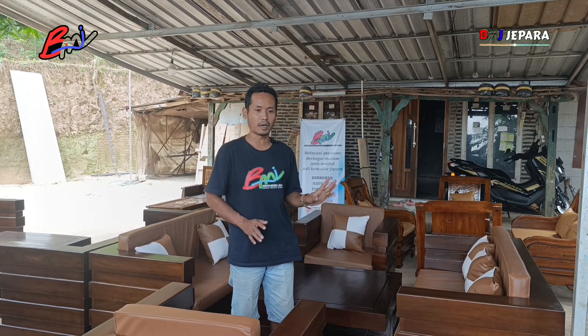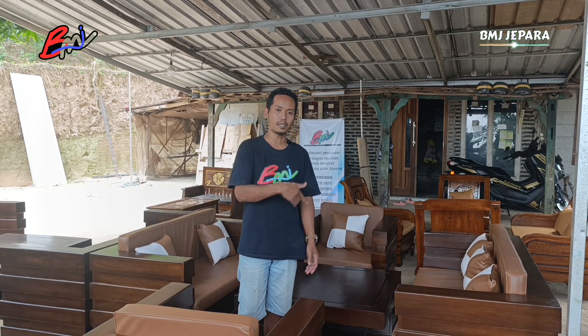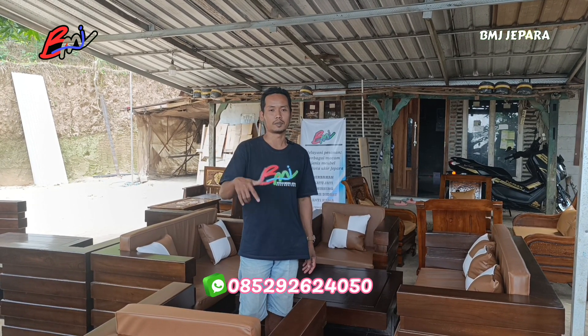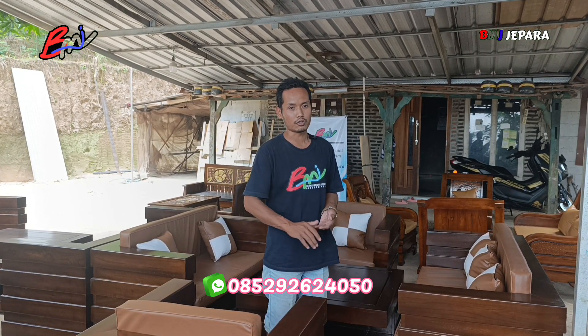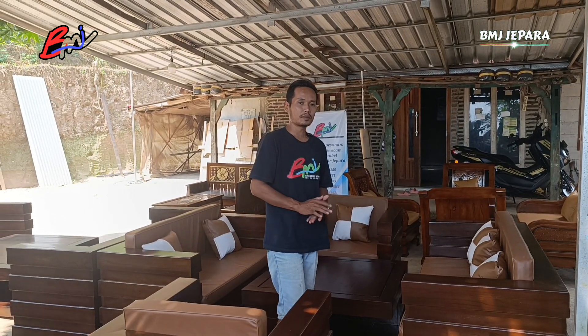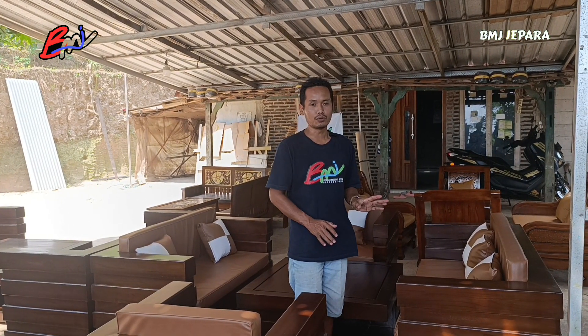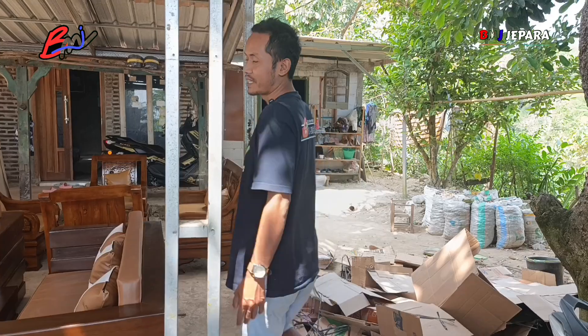Untuk info lebih lanjut mengenai kursi tamu box minimalis jumbo kelas premium ini, bisa lanjut. Untuk nomornya tetap ada di layar Anda, bisa langsung dicatat. Untuk tanya-tanya dulu tidak apa-apa, untuk langsung pesan juga sangat dipersilahkan. Kita tinggalin dulu untuk kursi box kelas premium ini dan lanjut ke kursi yang lainnya.